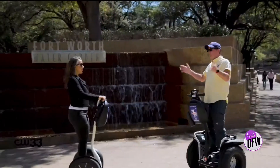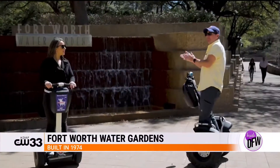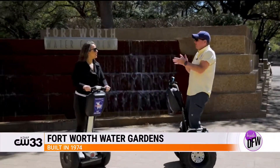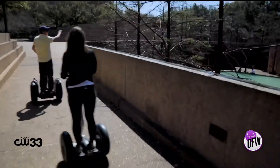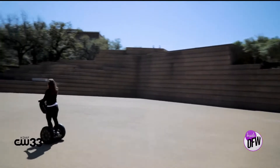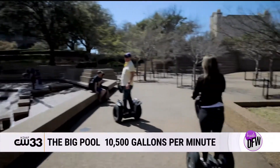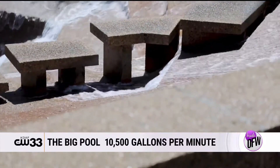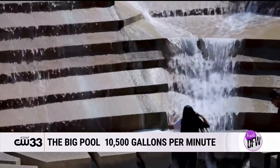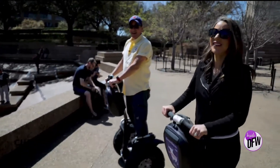These are the Fort Worth Water Gardens. They were built in 1974 by a man named Philip Johnson, America's premier architect at the time. This wall over here they call the mountain, and yes, kids fall off the mountain frequently. The big pool recirculates 10,500 gallons per minute. I feel like I want to get in the water — is that on the tour? It can be.